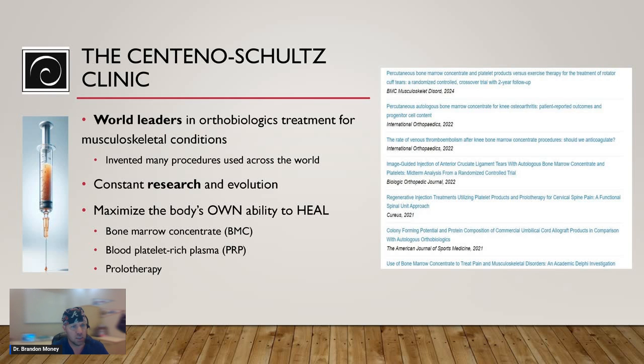A little bit about us here at the Centeno-Schultz Clinic. We're the world leaders in orthobiologics treatment for musculoskeletal conditions. We've been here for about 20 years. We have invented many of the procedures used across the world that other clinics have now adopted. We also do constant research and evolution here — we have our clinic lab where all patient materials are processed, and a separate research lab used only for research purposes. We constantly evolve our techniques and publish regularly. We're currently enrolling patients into a degenerative disc disease study — if you have back pain and degenerative disc disease, you may qualify for treatment as a study patient. Not everyone will qualify, but it certainly doesn't hurt to ask.